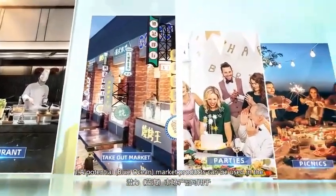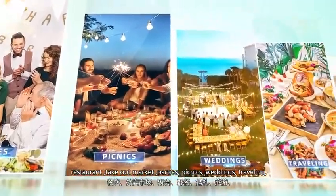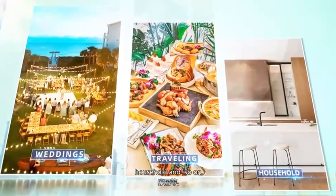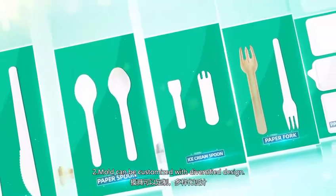Products can be used in restaurants, the takeout market, parties, picnics, weddings, traveling, households, and so on. Number 2: molds can be customized with diversified designs.